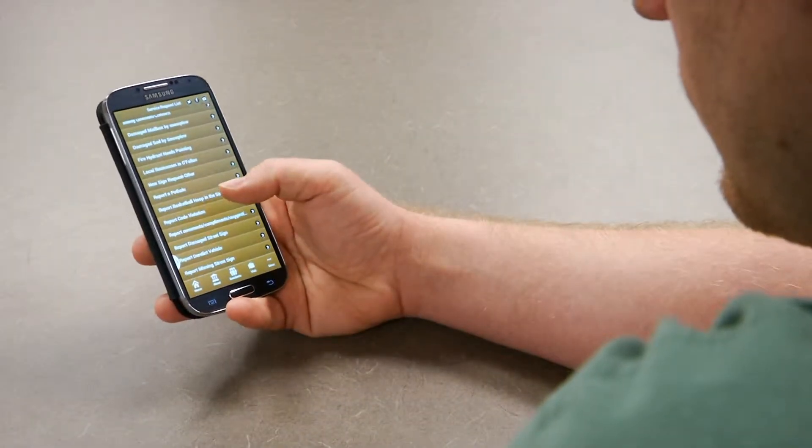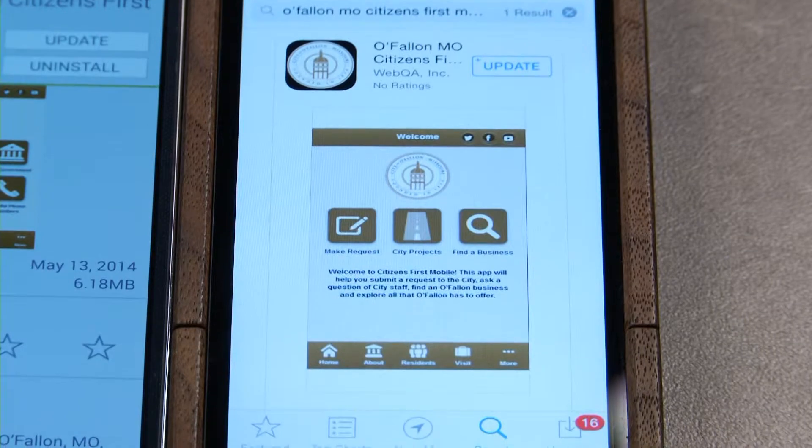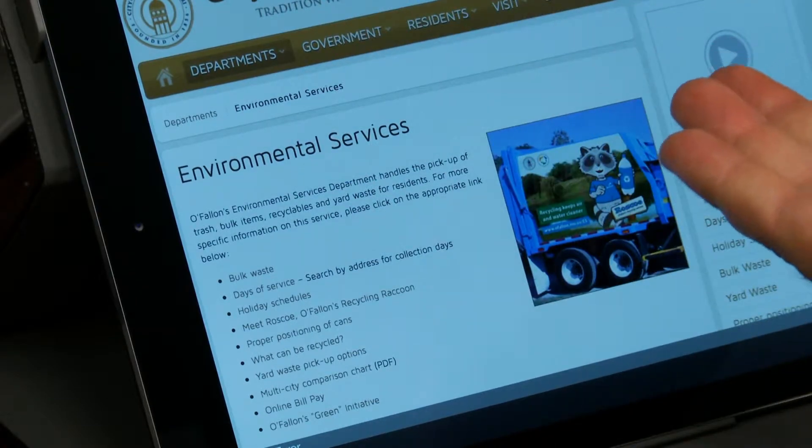People are expecting immediate response now with smartphones and they're getting more and more used to using them. The mobile app gives us the ability to offer that to our residents. Besides the Citizens First reporting feature, O'Fallon's mobile app also helps residents stay informed by tracking the status of their inquiries right from their phone. This helps residents get the latest updates from environmental services or special city services like snow removal.